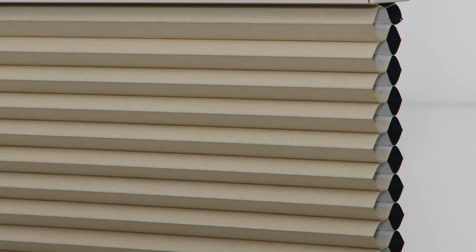Honeycomb shades also improve your home's insulation and lower your utility bill year-round, because of the layer of honeycomb-shaped air pockets. The more cells your shade has, the more insulated the shades will be. Larger cells also insulate better than smaller ones because they trap more air inside the pockets.